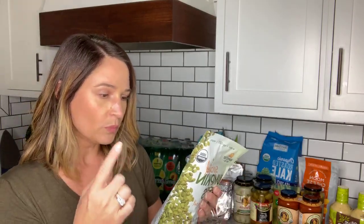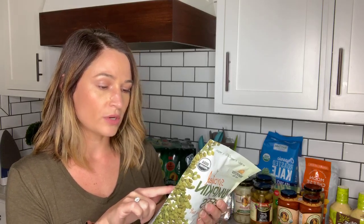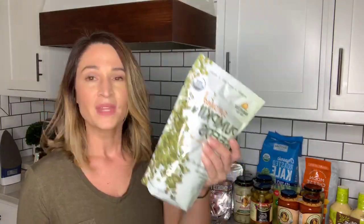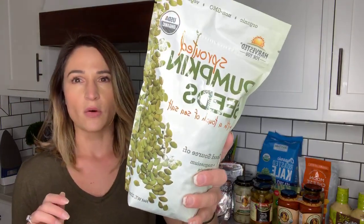Pumpkin seeds are really great for the keto diet. One serving has 160 calories, 13 grams of fat, five grams total carbs, two grams of dietary fiber — so three net carbs per serving — and seven grams of protein. These are another really great low carb keto option.